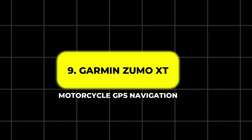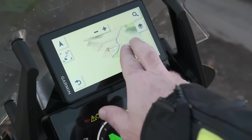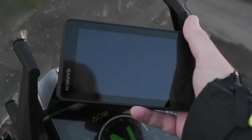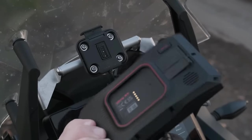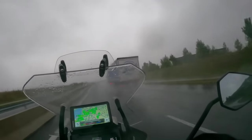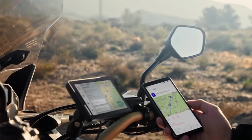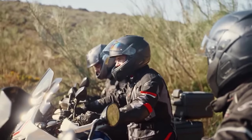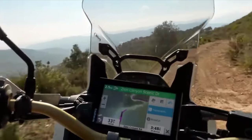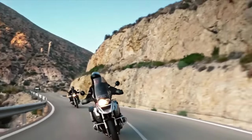9. Garmin Zumo XT – Motorcycle GPS Navigation. The Garmin Zumo XT is a top-tier GPS navigation device designed specifically for motorcycles. Its 5.5-inch glove-friendly screen remains easy to use even while riding. The Zumo XT offers free lifetime map updates and detailed route planning, ensuring you always have the most up-to-date navigation available. When paired with a Bluetooth-enabled helmet, it provides spoken turn-by-turn directions and real-time traffic alerts, allowing you to stay focused on the road while receiving all the essential information needed for your ride.